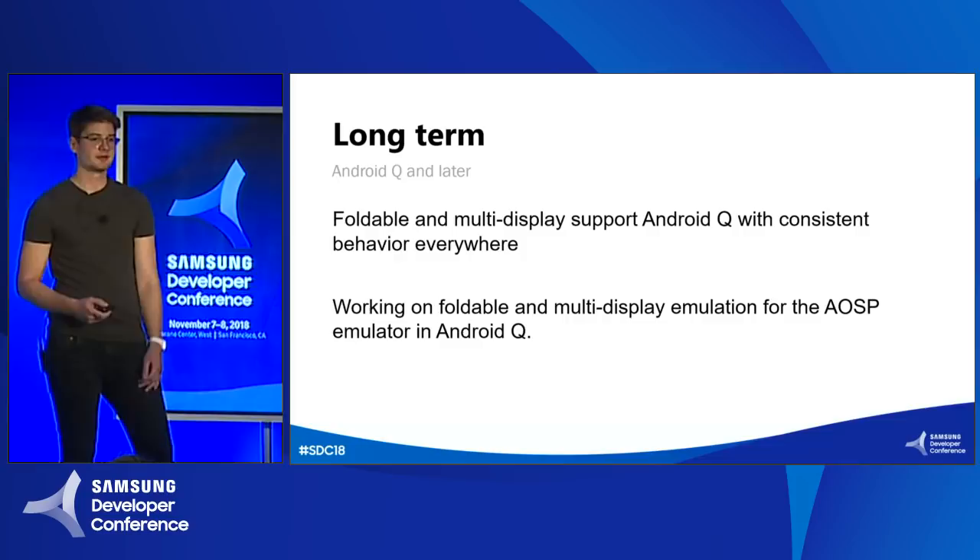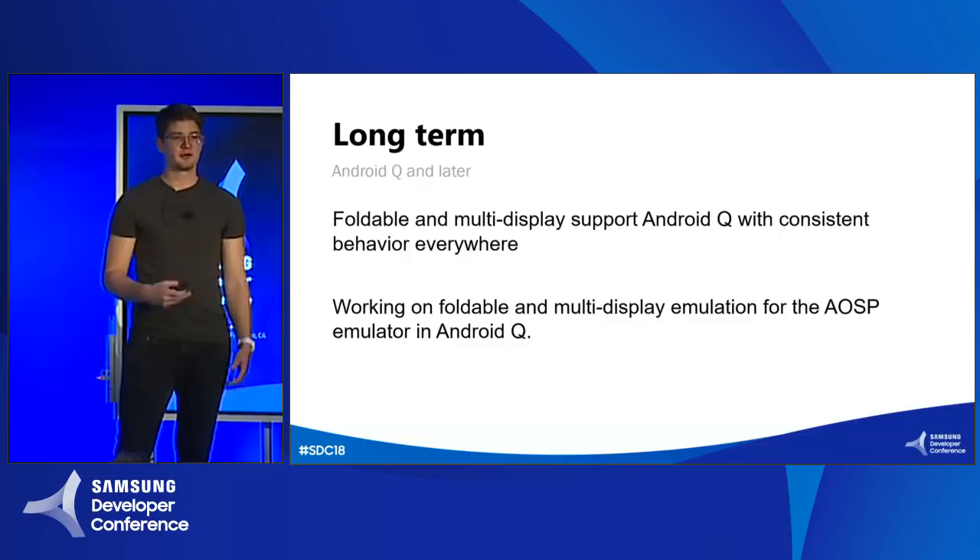I would also like to thank all developers out there who are making Android really amazing with all the experiences you're building. We're really excited to see what you will create next on this exciting new form factor. Thank you. Thanks, Adrian. Building and supporting the ecosystem is really important, so we also work with developer partners. Let me introduce Klaus from Flipboard, who will talk about how Flipboard is getting ready for foldable devices.